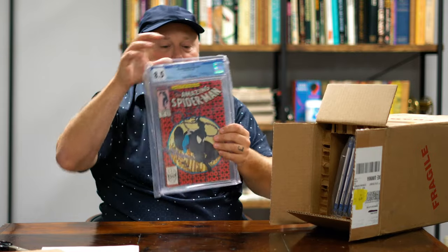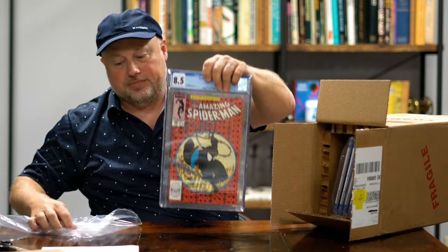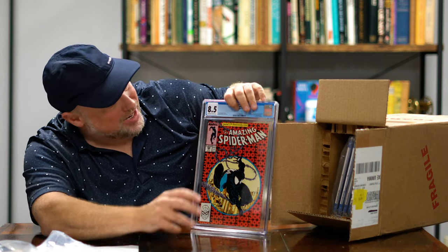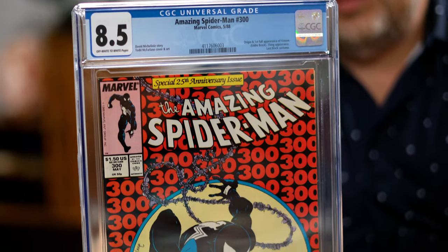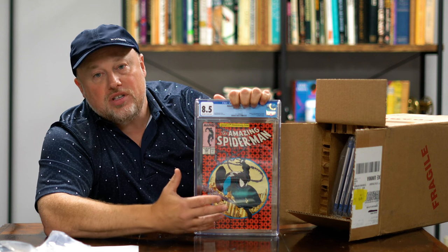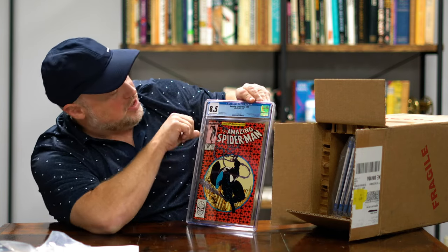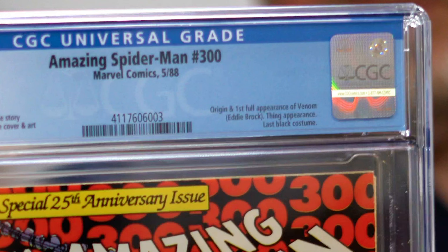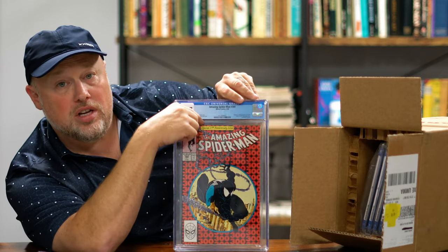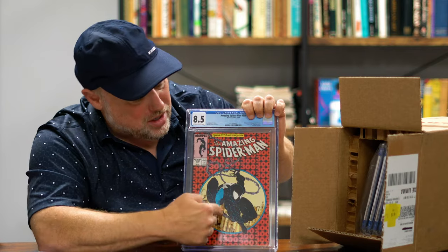The first one we're pulling: Amazing Spider-Man number 300, and we have that at an 8.5 grade. This is 1988, so even though we're talking about roughly 35 years ago, in the 80s they were producing so many comic books that it really has to be in a pretty high grade to be valuable. So it's a little disappointing that it's not a 9 or above. It explains why it's a key issue and lists the artist and writer — Todd McFarlane, the Spawn creator, makes it even cooler. His Spider-Man run is great.